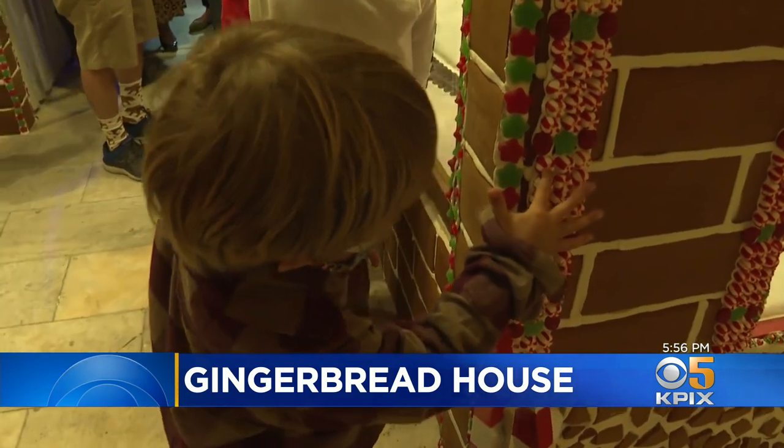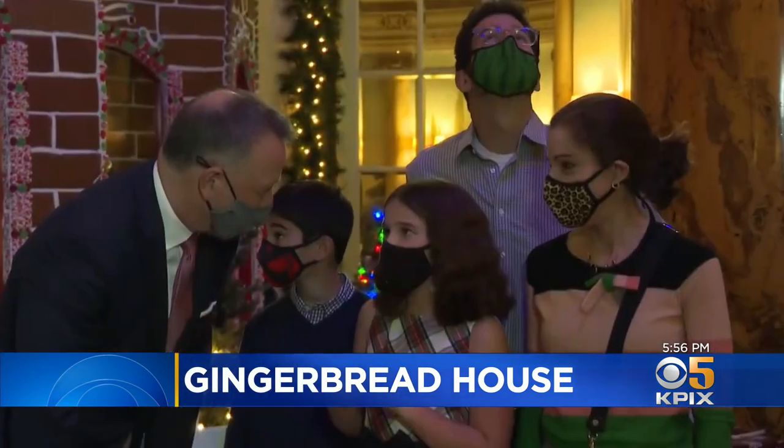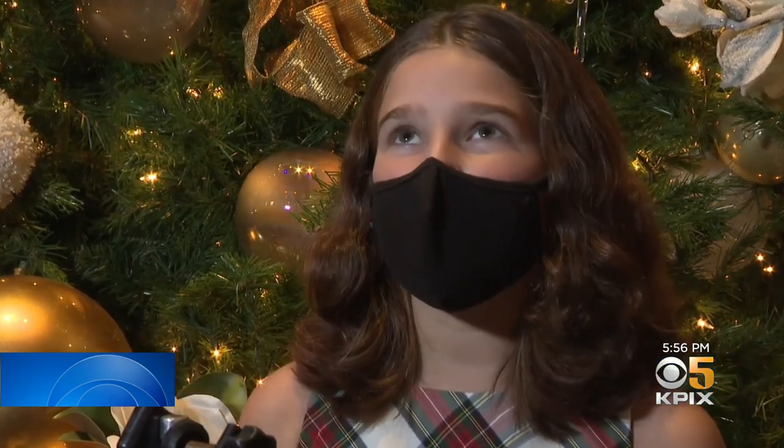The giant gingerbread house returns after a COVID break last year, delighting children like Eva Rosenberg. She said: 'I thought it was just a regular part of the building, but then when I got closer I realized it was a house. It's really cool, and it just must have taken so long.'